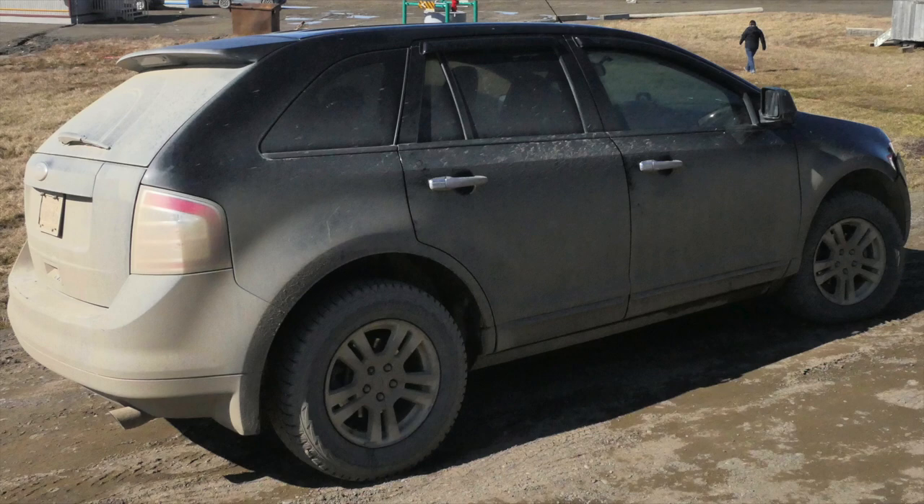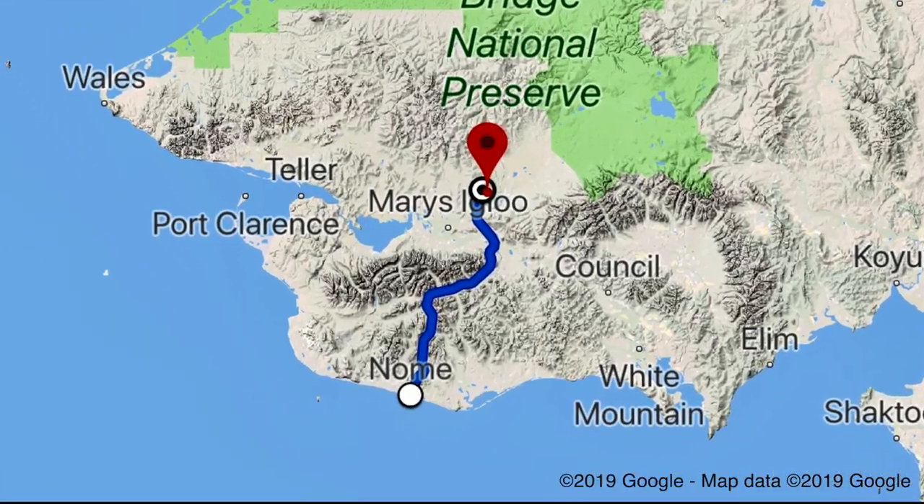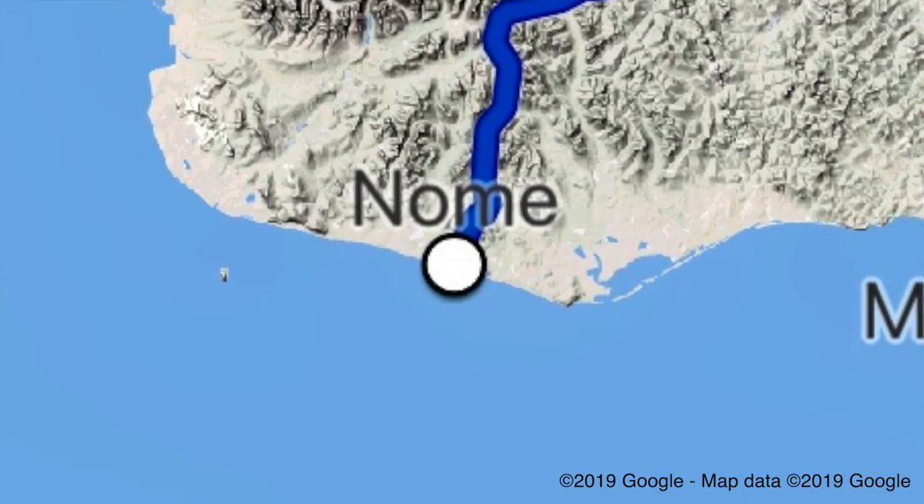It's well worth having along a couple of high-powered bird guides like Kevin Zimmer and Brian Gibbons. Then head north out of Nome, about 70 miles or so.